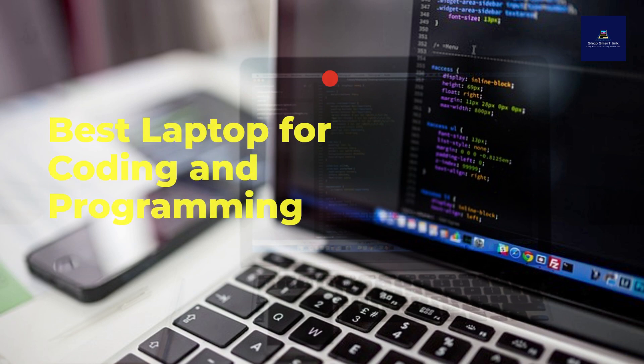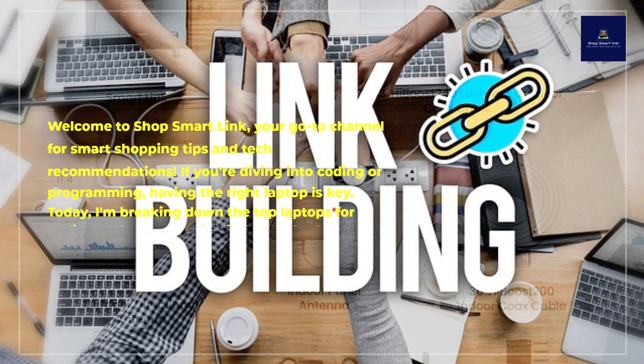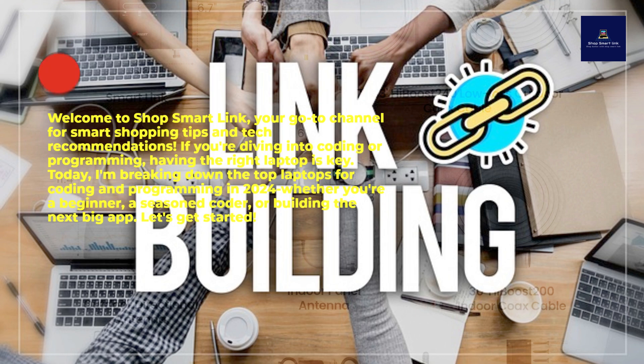Best Laptop for Coding and Programming. Welcome to ShopSmartLink, your go-to channel for smart shopping tips and tech recommendations. If you're diving into coding or programming, having the right laptop is key.